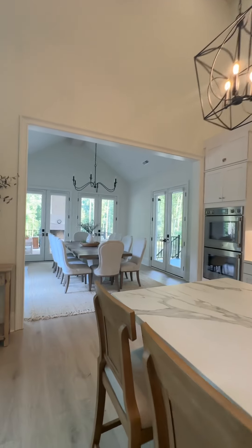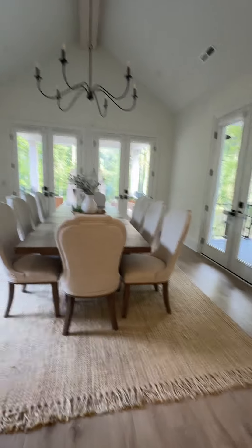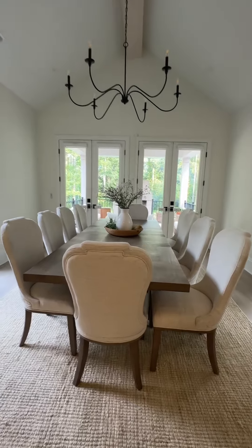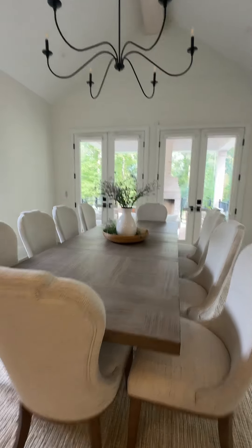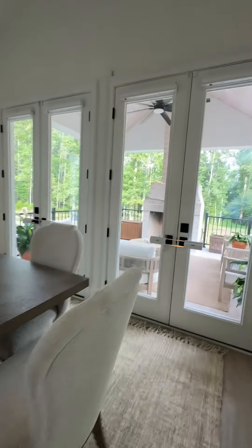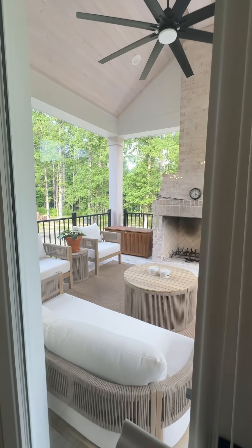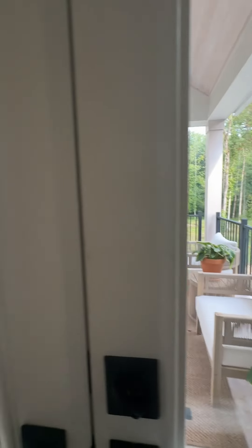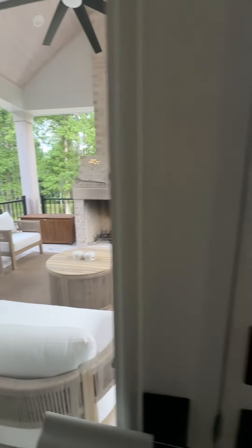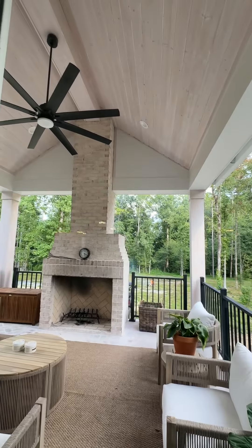And here's my dining room. I haven't really put anything back here yet. I just put the dining room set and then kind of threw something together for the top of the table. And then here's one of the back porches. That's a big fireplace and a fan out there.